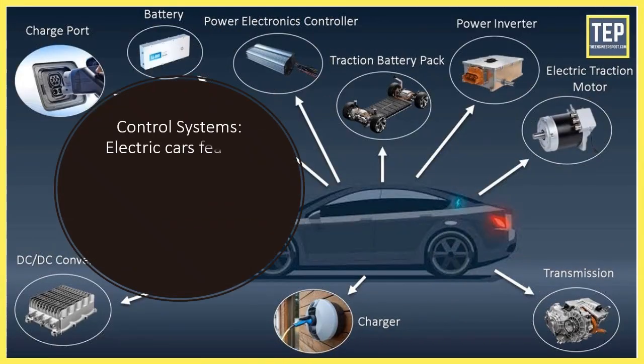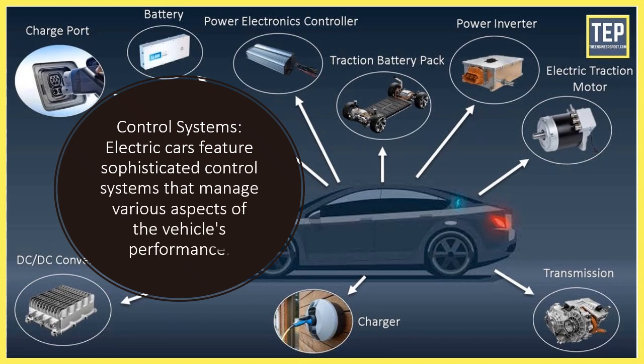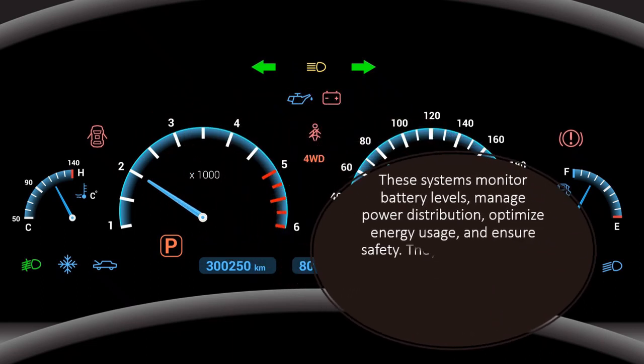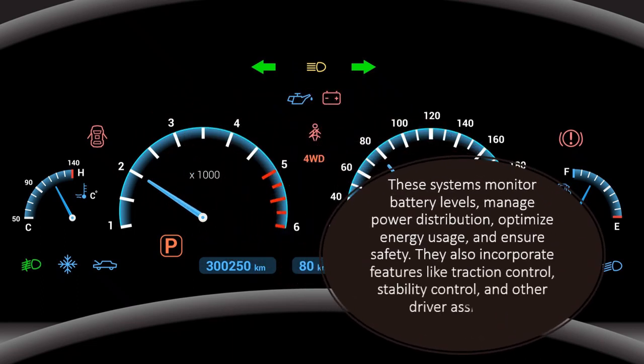Control systems. Electric cars feature sophisticated control systems that manage various aspects of the vehicle's performance. These systems monitor battery levels, manage power distribution, optimize energy usage, and ensure safety. They also incorporate features like traction control, stability control, and other driver assistance technologies.